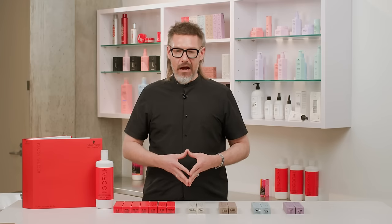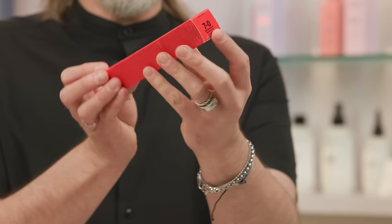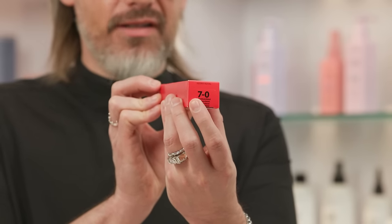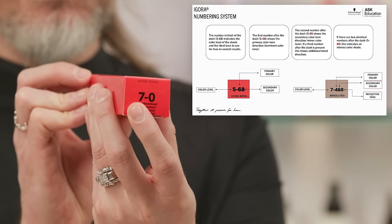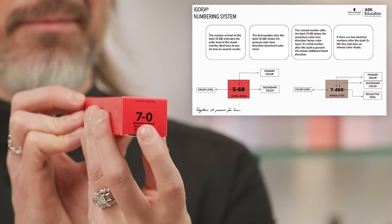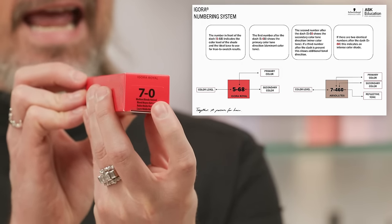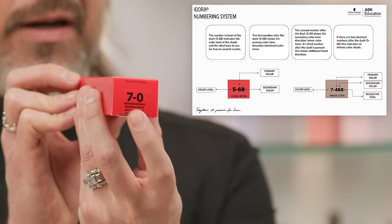Let's break this down with an example. Here we have a tube of Igora Royal. On the front it says 'medium blonde natural,' and above that you have 7-0. The seven comes before the dash, meaning this is a level seven tube — medium blonde. The dash separates the level from the tone. The first number after the dash is zero, so this is a level seven natural hair color.